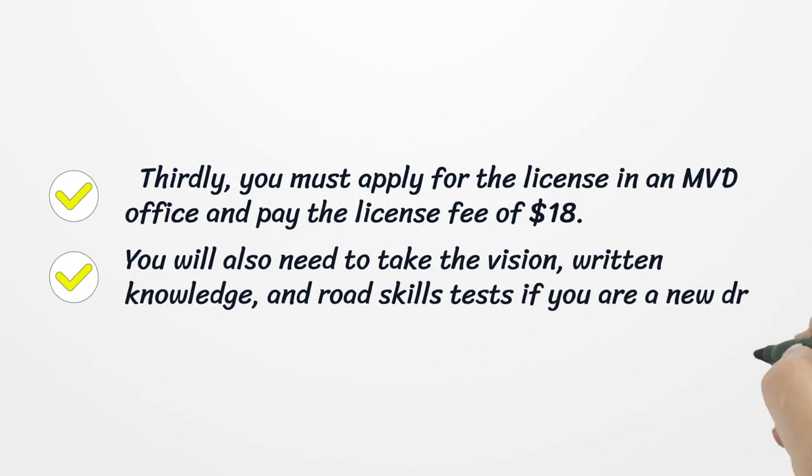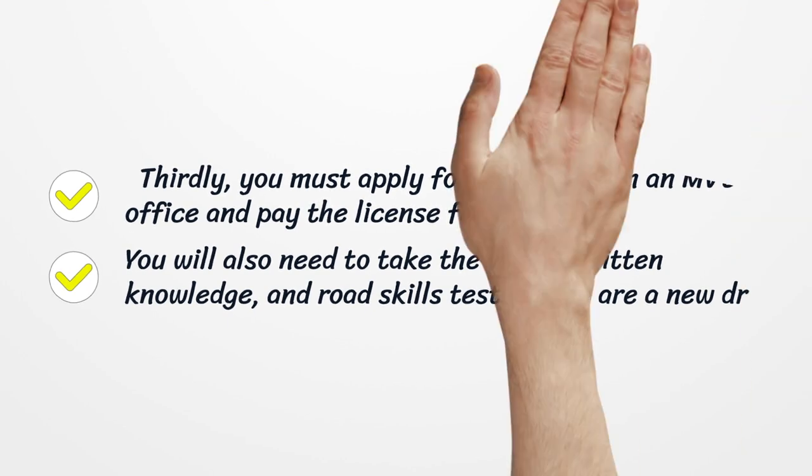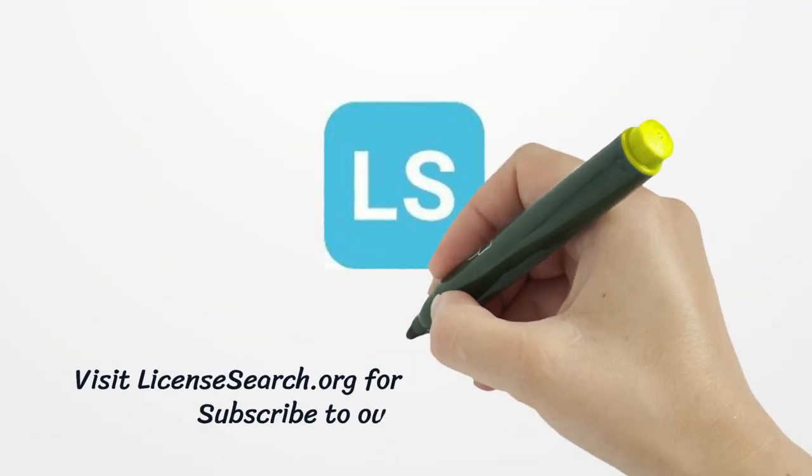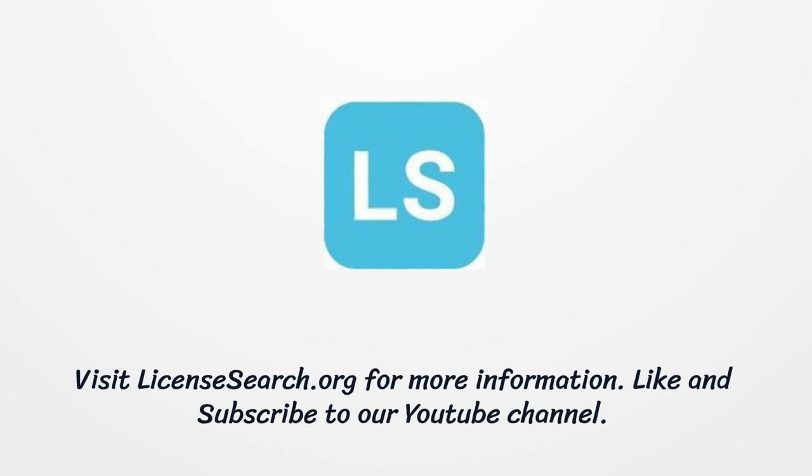Thirdly, you must apply for the license in an MVD office and pay the license fee of $18. You will also need to take the vision, written knowledge, and road skills tests if you are a new driver.